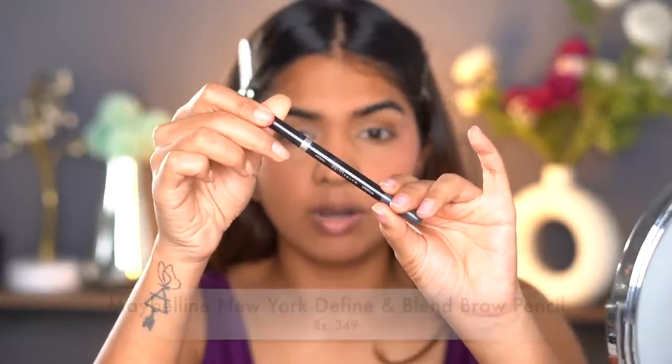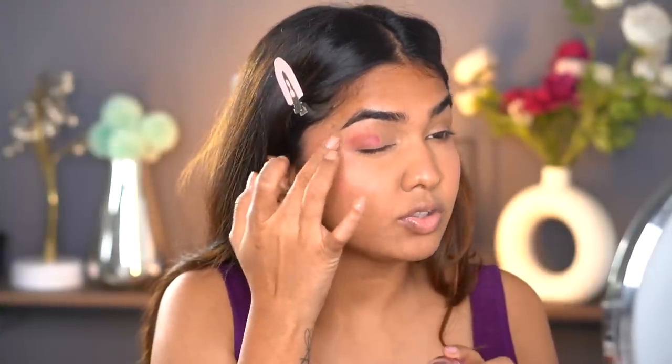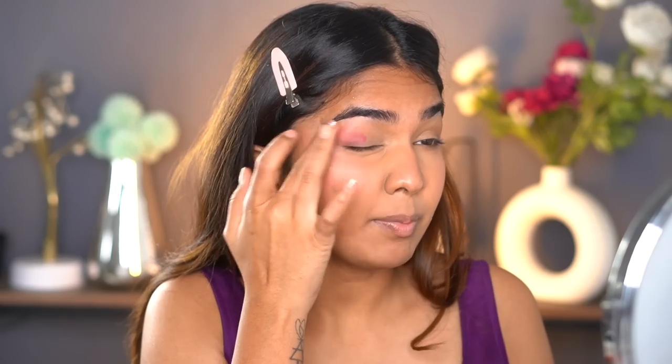For brows, I'm going in with the Maybelline Fashion Brow pencil — just fixing the brows. Adding a little mascara also sometimes makes such a huge difference. If you're into minimal makeup, I'd suggest a nice brow pencil to even out your brows, mascara, and lipstick — you're good to go, especially if you don't have a lot of time. You can also add a little bit of that pink on your eyelid as well, just as a personal preference.